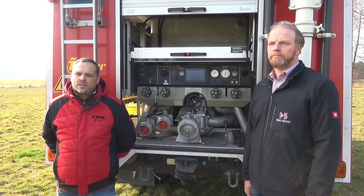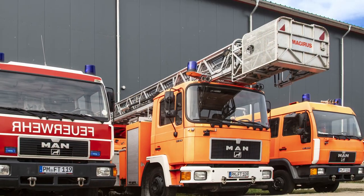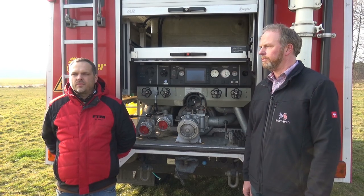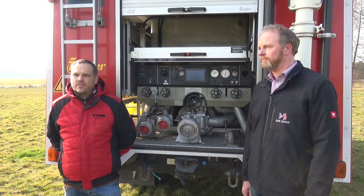Weil ihr habt ja, glaube ich, auch Leiterwagen bzw. Drehleitern zur Vermietung. Genau. FTM Service arbeitet zusammen mit One7 – was heißt das überhaupt? Kannst du dazu was sagen, oder fragen wir lieber gleich den Holger Wilkening von der Firma One7 direkt?